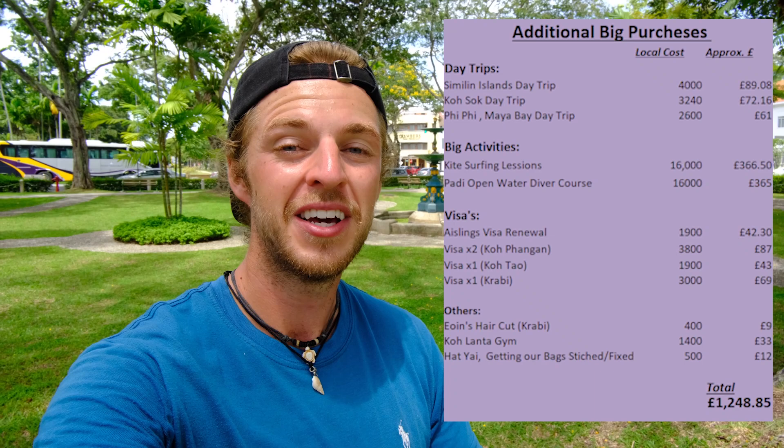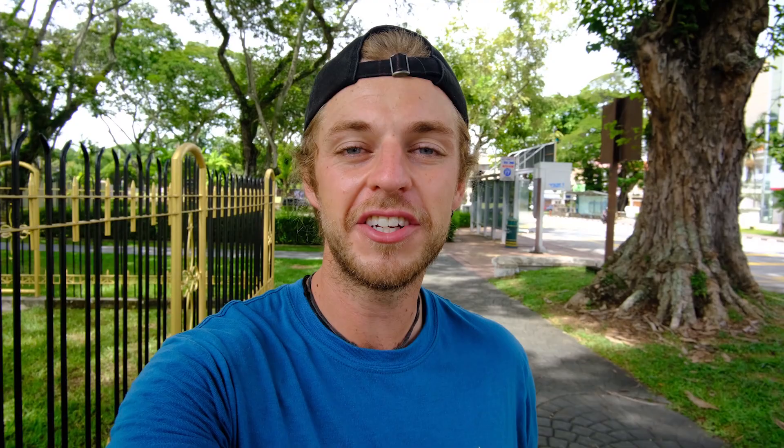We'll put our spreadsheet up on the screen so you can check out how much our day trips cost, our visas, where we got them extended and how much we paid — even though they were all 1,900 baht — and also the cost of our activities and where we did them.